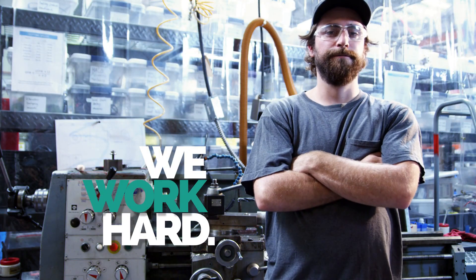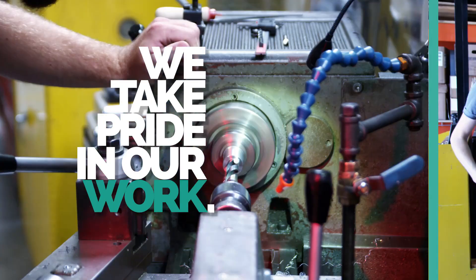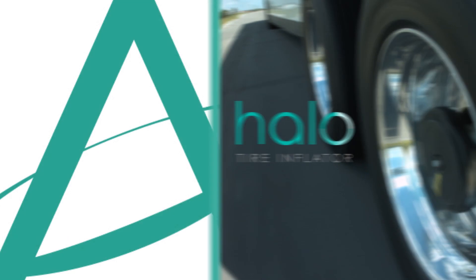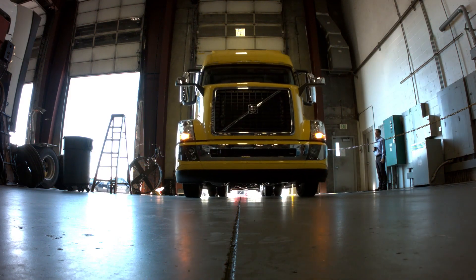We work hard. We work smart. We take pride in our work. And with Halo by Aperia, we simplify. Four bolts and a couple of screw-on connections, and always know that when your truck leaves the yard that it's got the proper tire pressure, which will optimize their fuel economy.